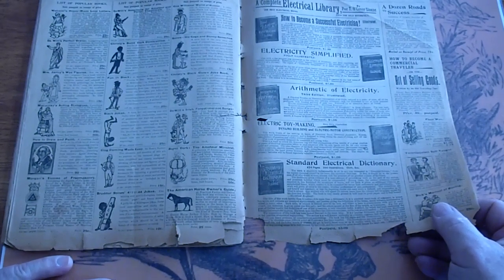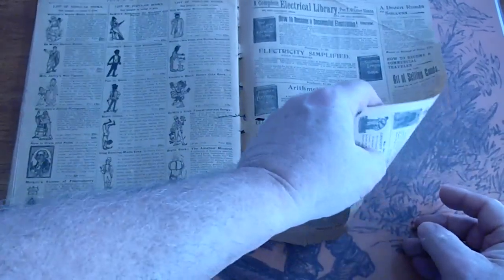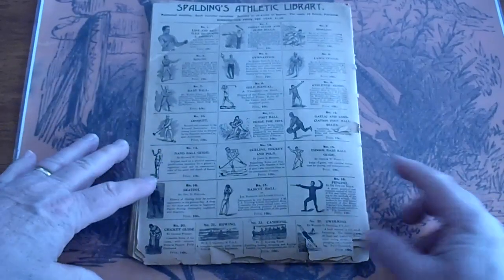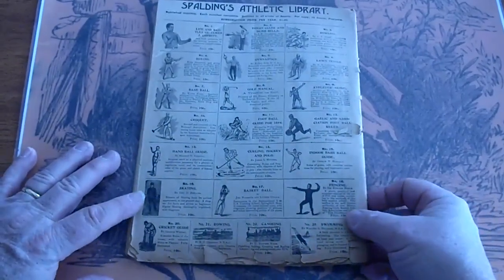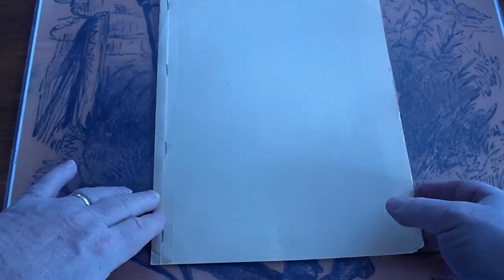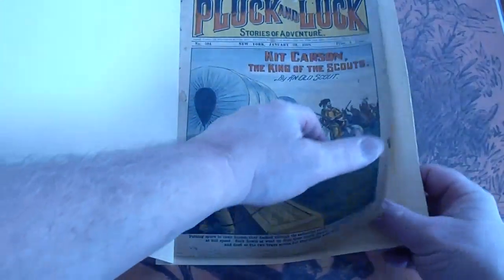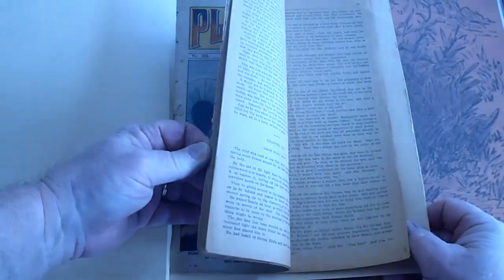A lot of these books we have — or had, I should say. Gus Williams, we've got that one. Spaulding Athletic Library, got a few of those also. These are going to be listed on our website as well as our eBay site. To get to the website, go to www.dime-marble-hunter.com. From the website we do offer free shipping. Pluck and Luck number 584, Kit Carson King of the Scouts — it's in good shape, it's in its own manila envelope folder.